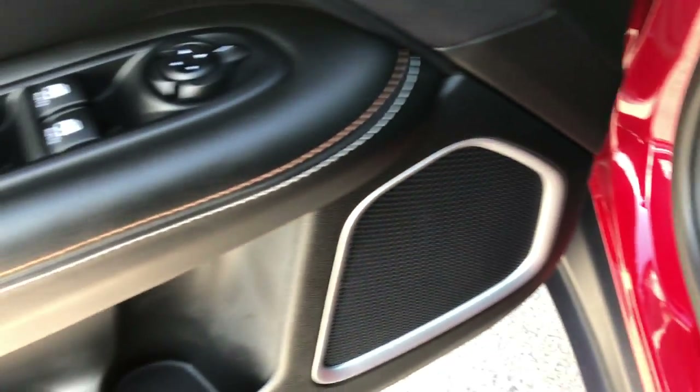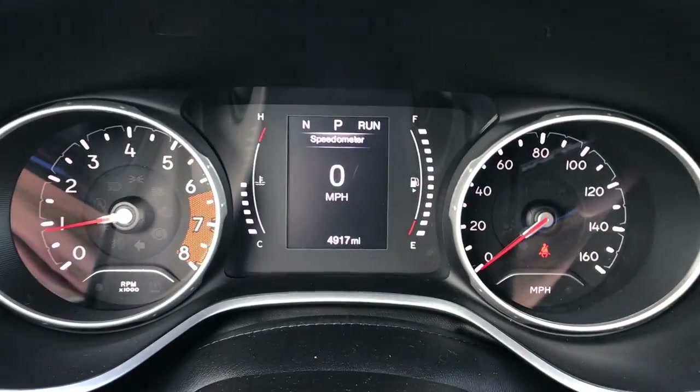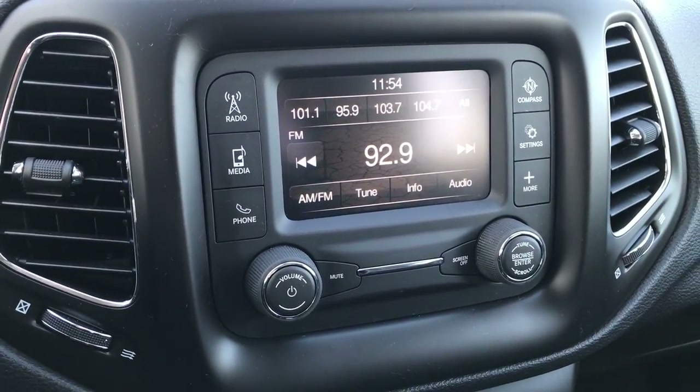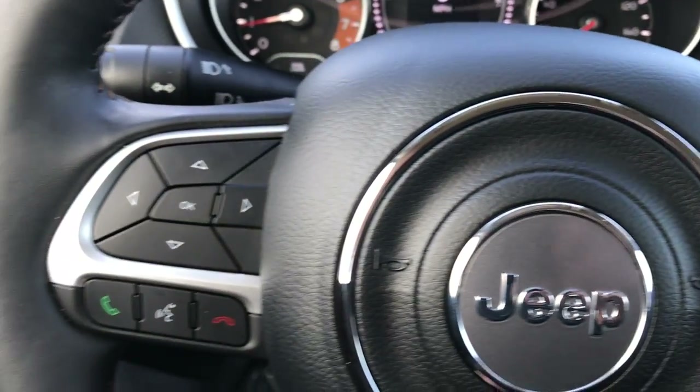Power windows, power locks, and power mirrors. It has auto headlamps. Inside, you can see this Jeep has 4,917 miles. It comes with the 5.0-inch touchscreen radio display and backup camera. It has a heated, leather-wrapped steering wheel.